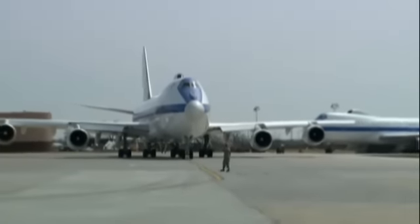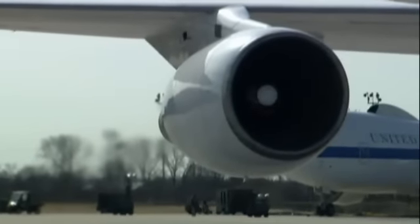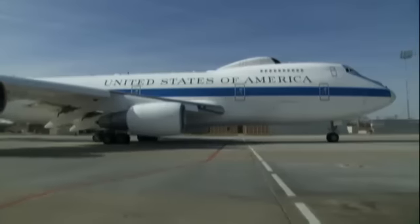There are four E-4Bs in the fleet. They are officially called the National Airborne Operations Center and nicknamed Night Watch. The E-4B is the president's mobile command, control, and communication center for times of national catastrophe or war. The doomsday plan that houses the war plan is considered basically top secret.